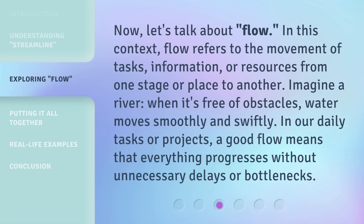Now, let's talk about flow. In this context, flow refers to the movement of tasks, information, or resources from one stage or place to another.